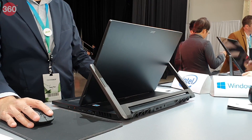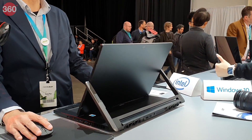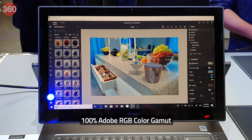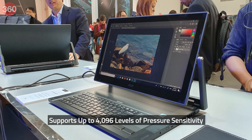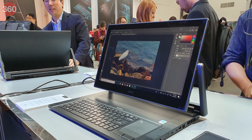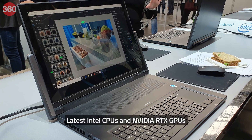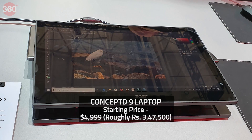The Concept D9 laptop features a display on a rotating hinge, similar to the Acer Triton 900 gaming laptop. The display is Pantone validated and covers 100% of the Adobe RGB color gamut. It also works with a Wacom EMR stylus and supports up to 4,096 levels of pressure sensitivity for more accurate sketching. The laptop is powered by the latest Intel and NVIDIA RTX GPUs and comes in a variety of RAM and storage configurations.